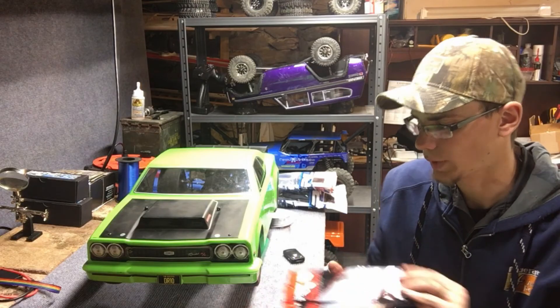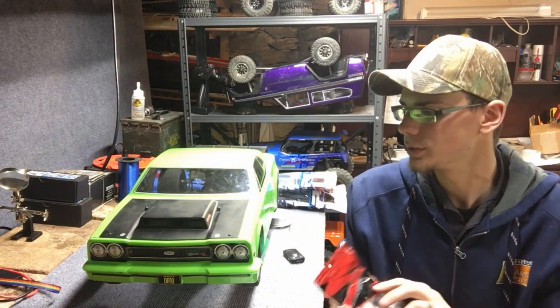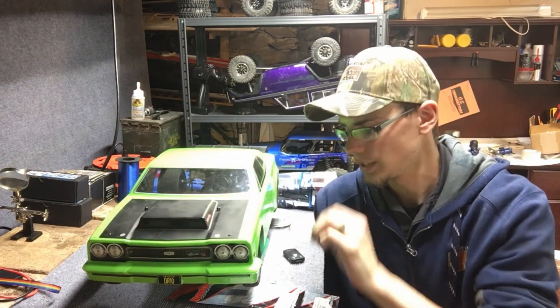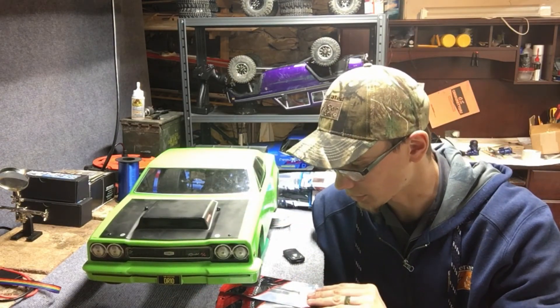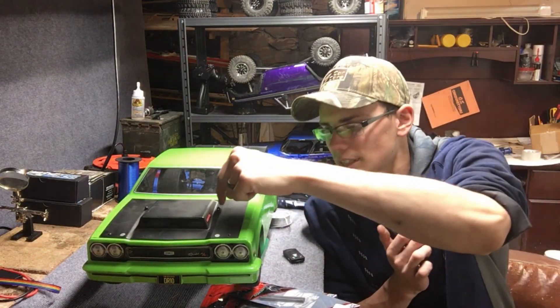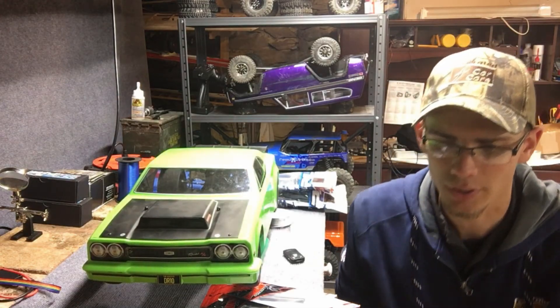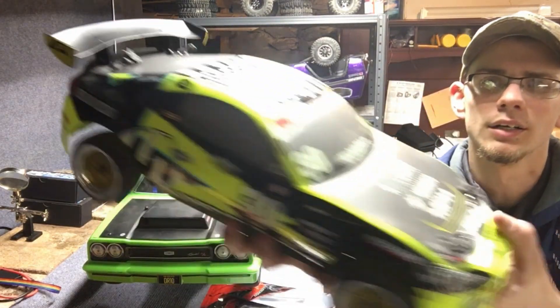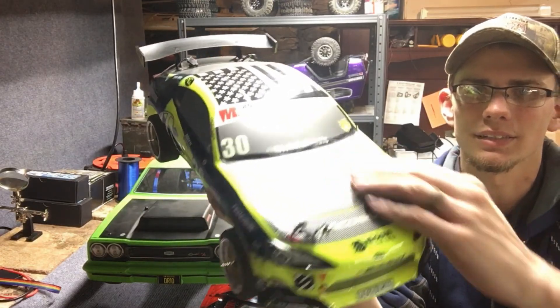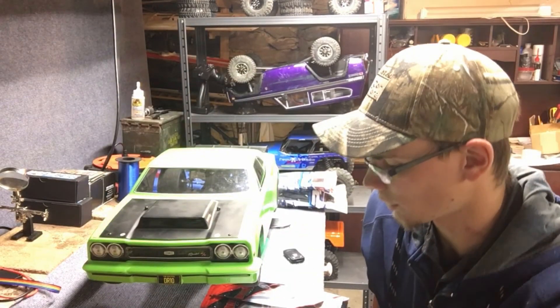We have these body posts from Drag Racing Concepts. What these do is they replace these little pin posts. They don't give you the screws with them, but you just run little screws in through the top and you've just got a tiny little screw on top. You don't have those big pins all over your body and stuff like that, so I think that'll look all right.